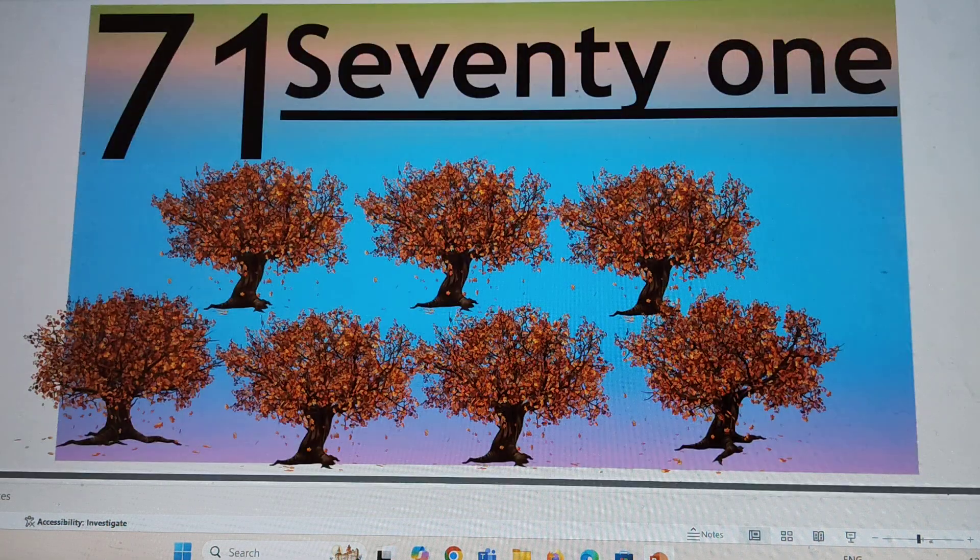The first number is 71. 71, 71. S-E-V-E-N-T-Y, 70. O-N-E, 1. 71. Say hi to 71.